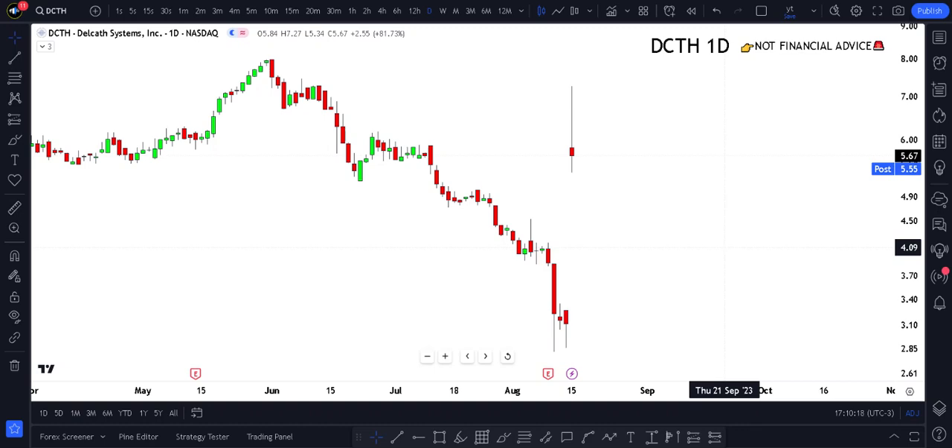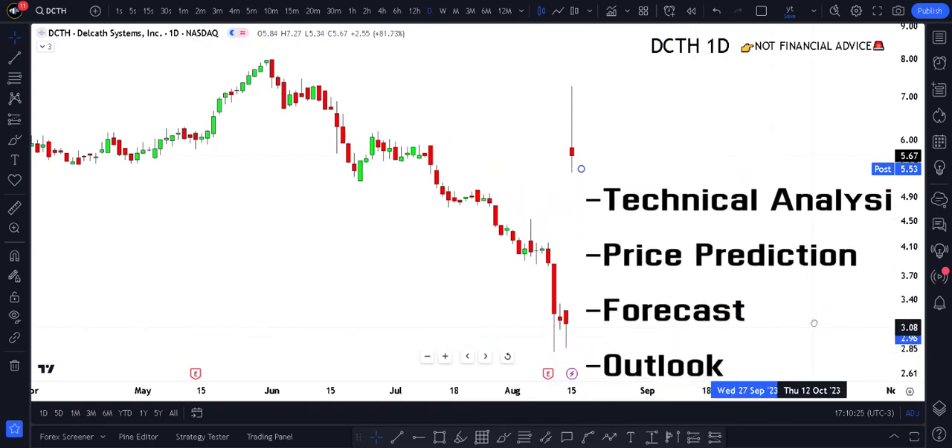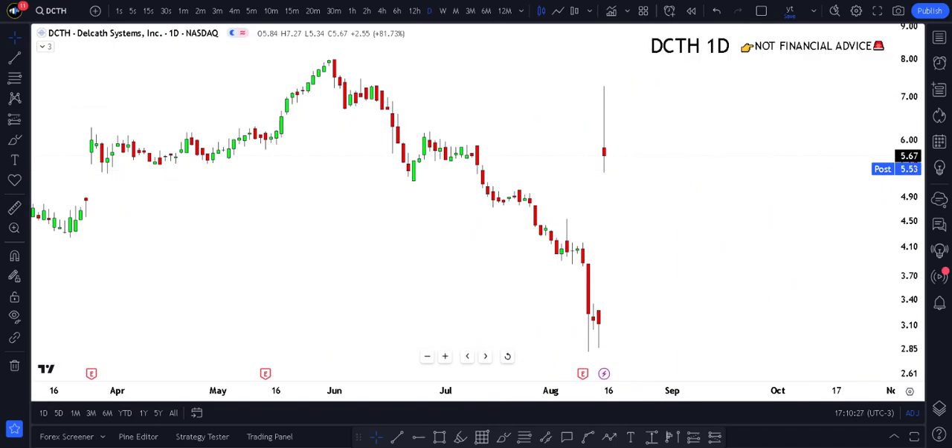Where is DCTH going next, and should you buy, sell, or maybe wait on Del Cath Systems? In this video I'm going to cover everything regarding technical analysis, price prediction, and forecast — and it only takes about two minutes.